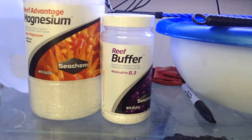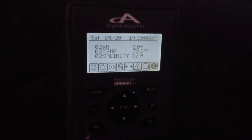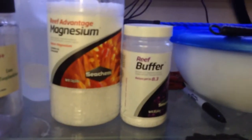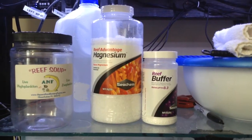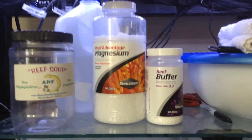Throughout the week, it'll raise pH to about 8.2-ish range, and then eventually it'll start dropping. As you can tell here looking on my Reef Keeper Elite, my pH is at 8.0. And then by the end of the week it'll be down to the 7.8 to 7.9 range and just hover around there until I add my next dose.